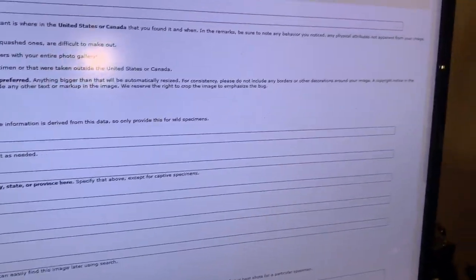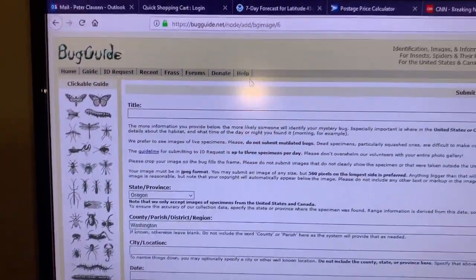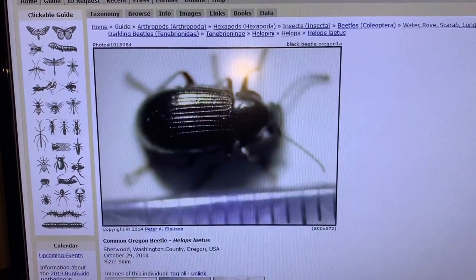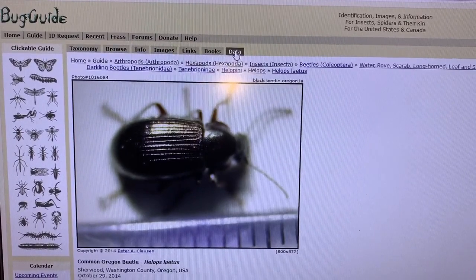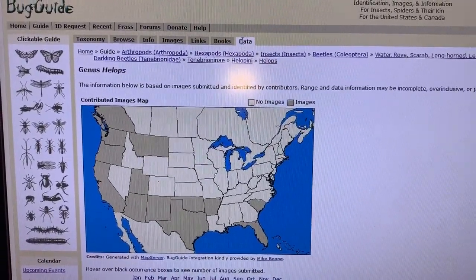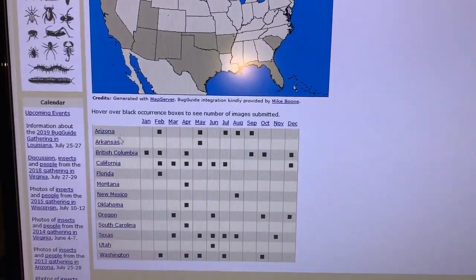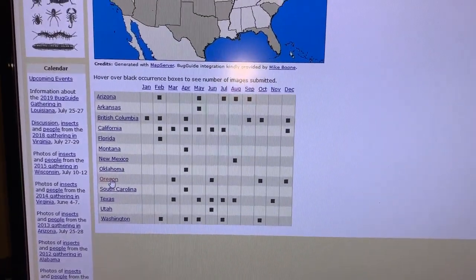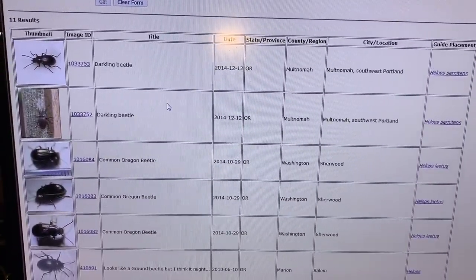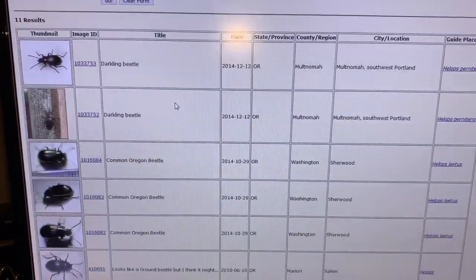BugGuide is free to register, but unless you are a registered member you won't be able to use all the functions. On this page, if I click the data tab you have to be logged in to really use it. For the genus Helops on the data tab, because I'm logged in I can see information and click on Oregon to see all records for the genus Helops that occur in Oregon since the guide launched around 2003.